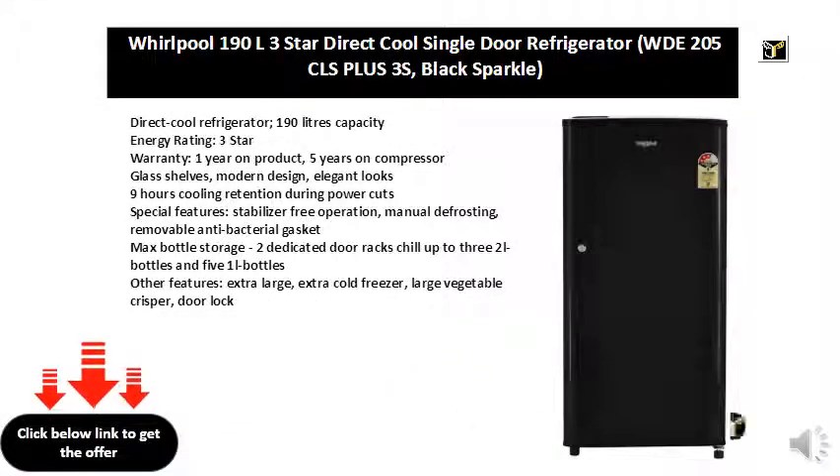Direct Cool Refrigerator, 190 liter capacity, Energy Rating 3 Star, Warranty 1 year on product, 5 years on compressor. Glass shelves, modern design, elegant looks. 9 hours cooling retention during power cuts. Special features: stabilizer free operation, manual defrosting, removable antibacterial gasket.